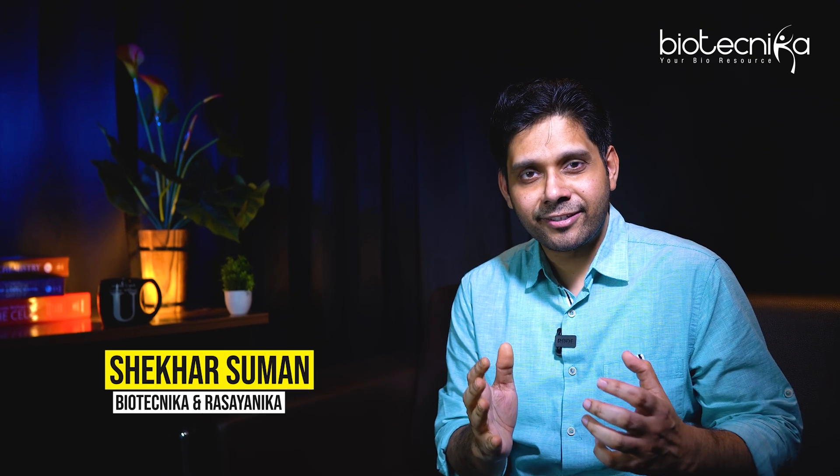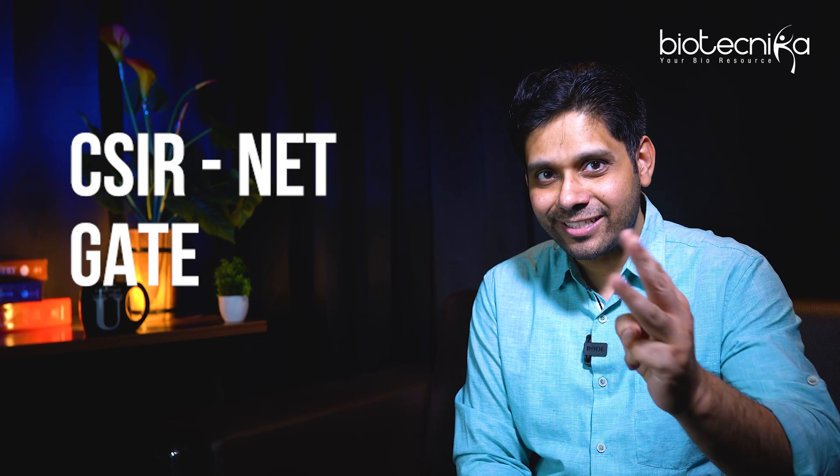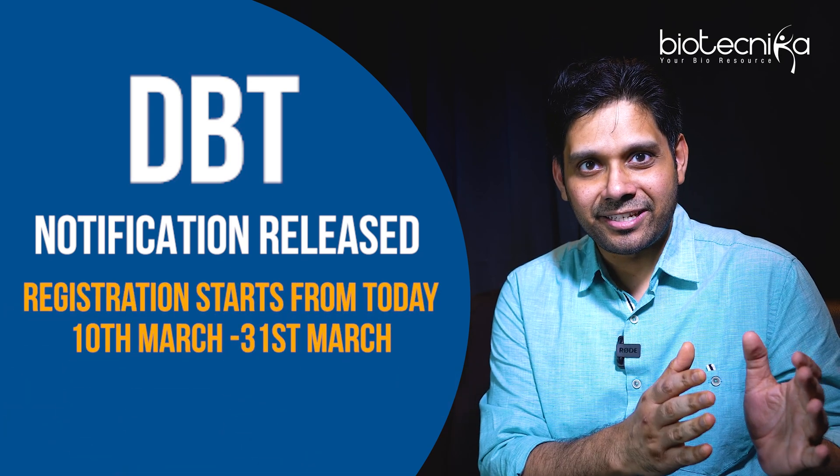If there are three exams which you have to write this year, then those are CSIR NET, GATE, and DBT. GATE has already happened — now is the turn for DBT. The notification has just come out by NTA.